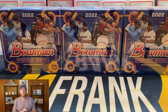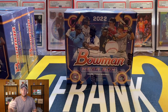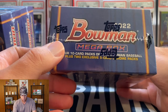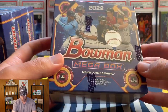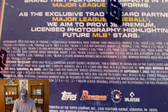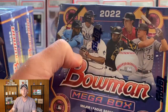Alright guys, now that the giveaway is out of the way we are ready to get into these mega boxes. I'm going to open all the packs in the first box, then for the other two I'll just open the mojo packs. Real quick here's a look at the box — it says you get four 10-card packs and then two exclusive five-card chrome packs. It actually does show the pack odds on the back if you want to take a quick screenshot.